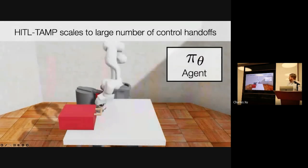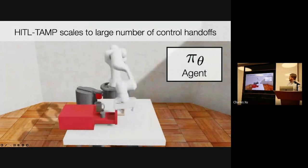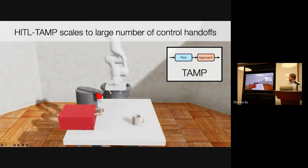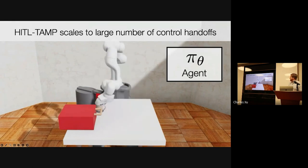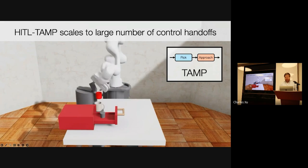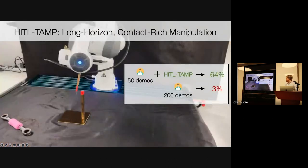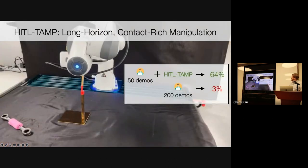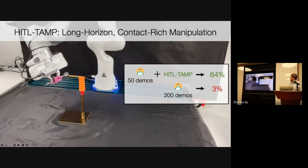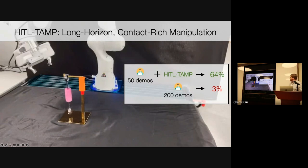Additionally, our system can be deployed to much more complex tasks, such as this very long-horizon coffee preparation task. This is really where the planning component shines, because it's able to reason about which skills are required, and then defer to a human or the learned policy for the contact-rich parts of the sequence. In the real world, on a challenging version of this tool-hanging task, we achieved 64% success rate with only 50 demos, compared to a baseline of 200 demos using normal teleoperation behavior cloning, which gave only 3% success.